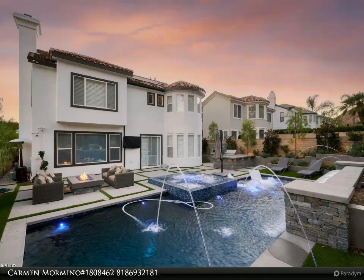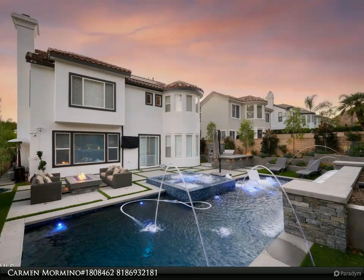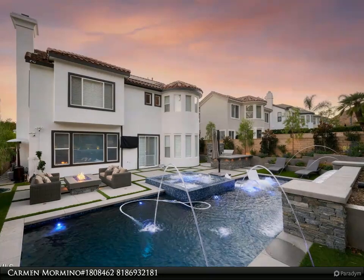Retire for the evening in your private primary suite with gorgeous views, attached to your five-star bathroom with large shower, soaking tub, dual dressing areas, and huge walk-in closet.